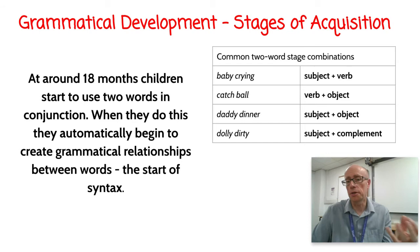Here are some typical combinations in this two-word stage. We've got 'baby crying' — subject plus verb; 'catch ball' — verb plus object; 'daddy dinner' — subject plus object; and 'dolly dirty' — subject plus complement. You can see in the top three that this shows an understanding about SVO — subject, verb, object — those predictable patterns in English syntax.